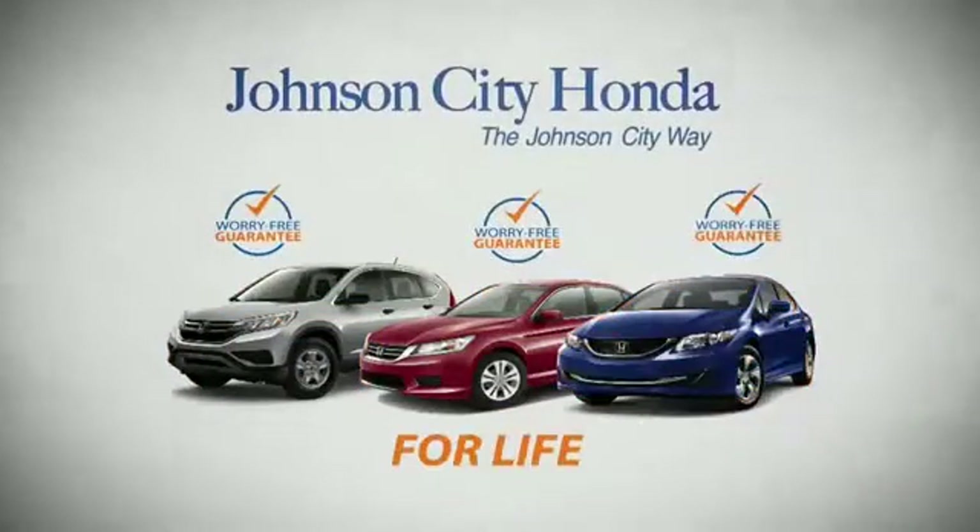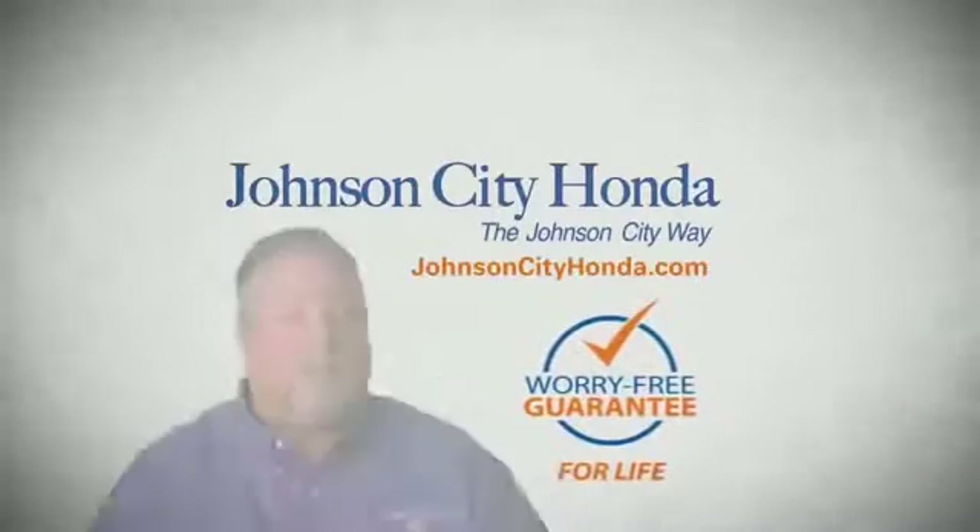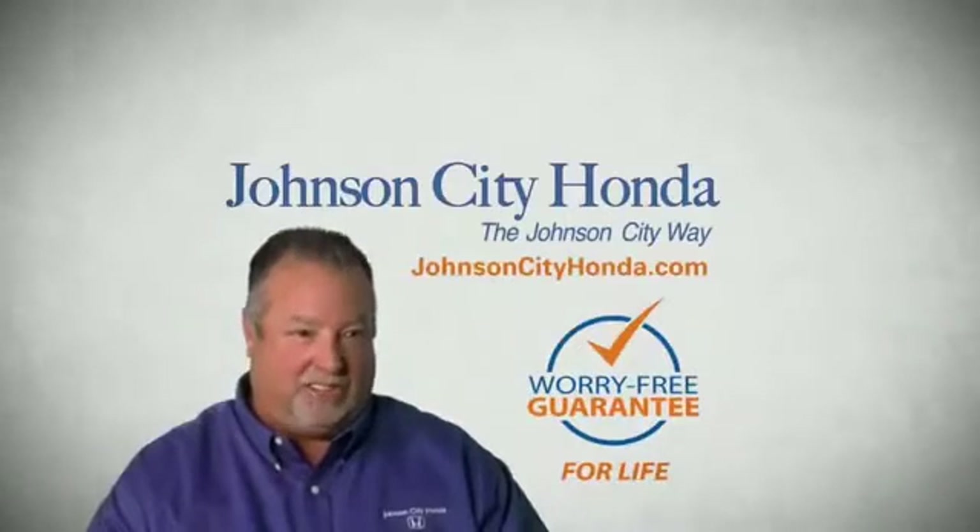And yet life is how long Johnson City Honda stands behind your new or quality pre-owned vehicle, because we want you to be our customer for life. A lifetime warranty at no extra cost. That's the Jot City way. Jot City Honda, Jot City.